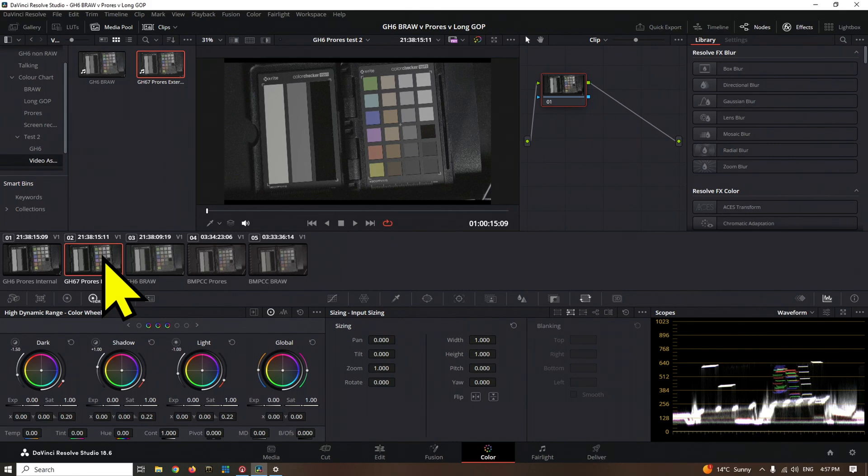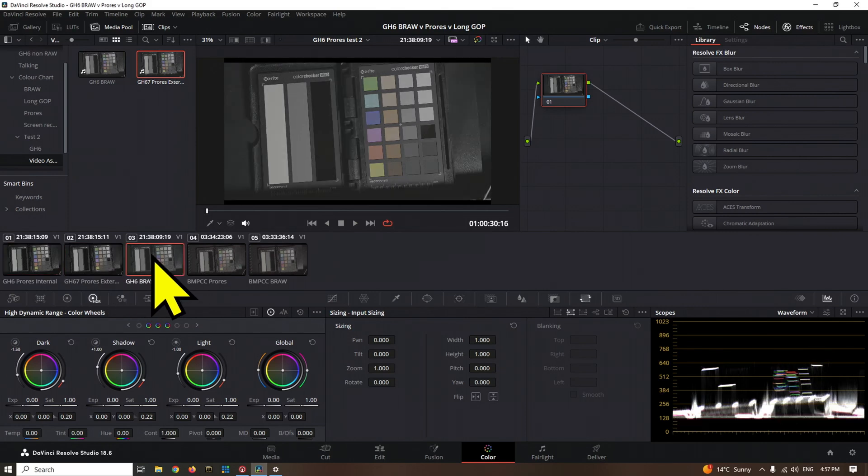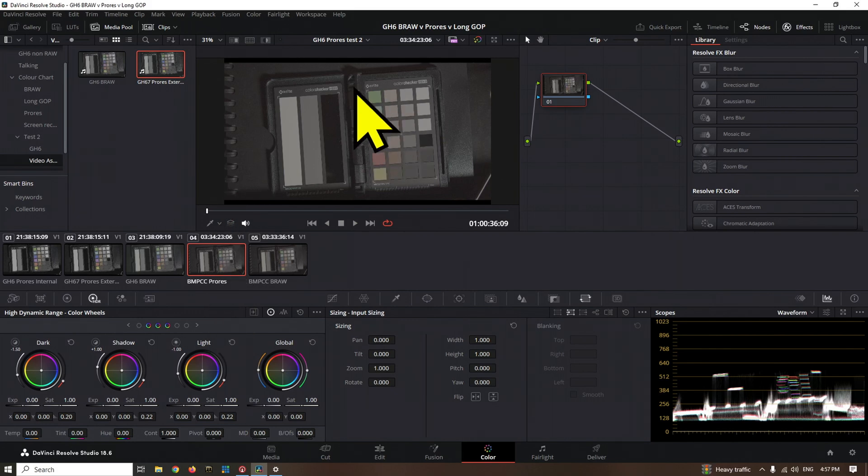That tells us it is ProRes in general — whether internal or externally recorded on the GH6 — it has some kind of metadata which tells Resolve it's video levels when it should be full range. So the next question is: is it just the GH6 doing this? We've got a couple more clips here — the Blackmagic Pocket Cinema Camera ProRes — and we can watch the waveform and see how it differs from B-Raw.